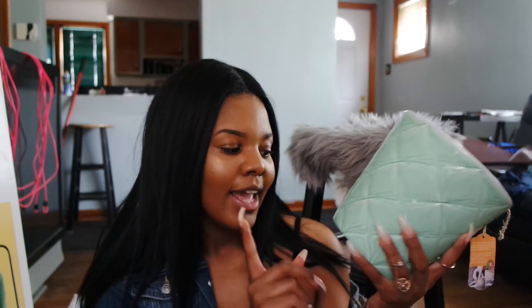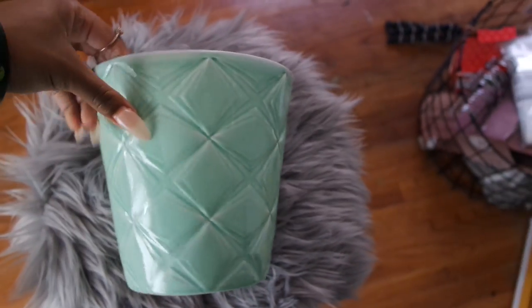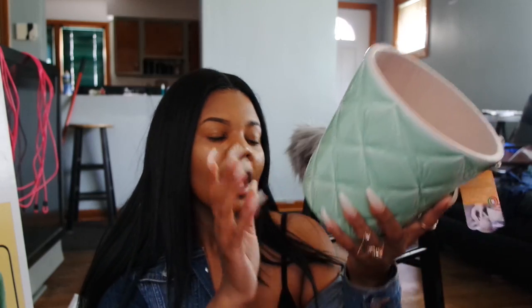The next item is this flower pot, also from TJ Maxx. The reason I originally got it was because my boyfriend bought me flowers one day and I needed somewhere to put them. I'm including it in this haul because I'm bringing it to my new apartment — it's fairly new. It's a green color and was only $7.99. I'm going to be putting different real plants in here and switching them out.